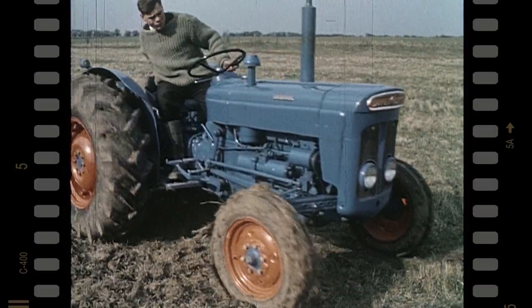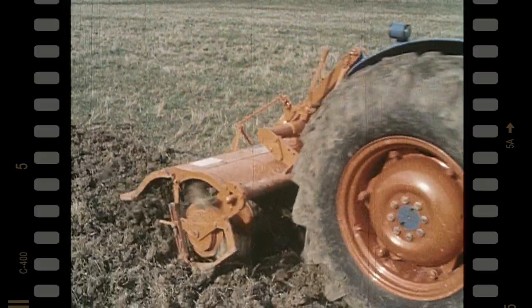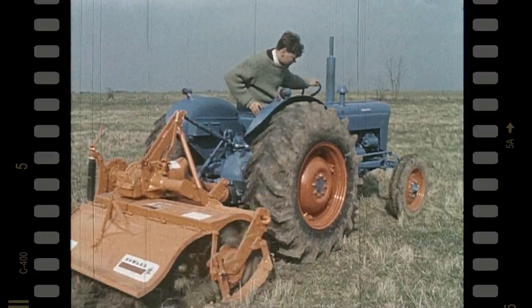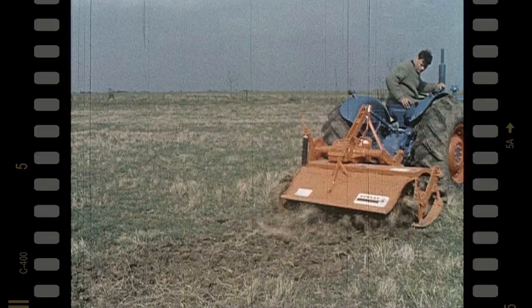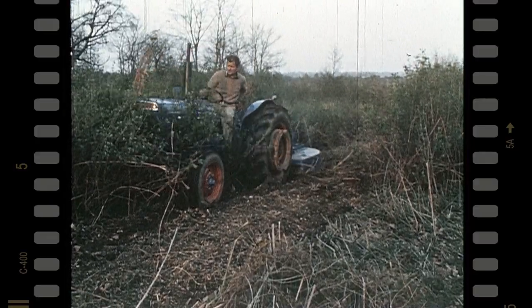The Super Dexter has the new super response injection and mechanical governor type of pump to give instant, accurate response to every change in engine load, enabling the tractor to work smoothly and produce better quality results. And this is the rugged sort of job where the Super Dexter really scores.